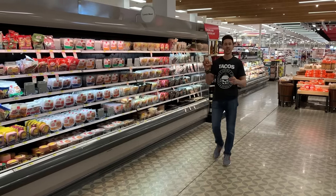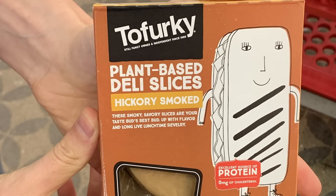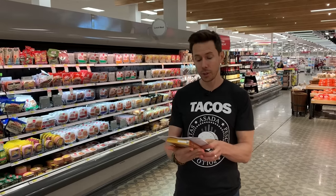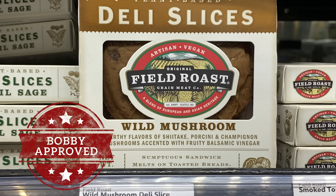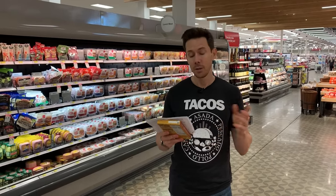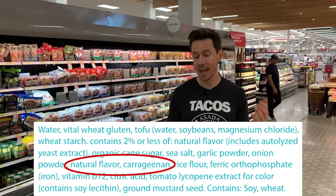There is a vegan selection here for deli slices too. The only one they had here is Tofurky, and that's not my preferred choice because it's made of soy and it's a little more processed than I'd like. But there is another option called Field Roast — available at Whole Foods in lentil sage and wild mushroom flavors, and it's a much cleaner option. There's also Eve's Vegan Deli Slices, but it's made by Hain Celestial, which uses some shady ingredients — it has carrageenan and natural flavorings.